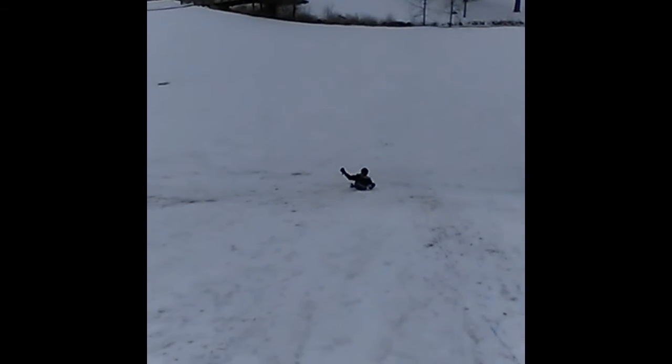I'm sledding on my body. Excerpt from Snow Day Part 2. So we tried hole sledding, we tried sledding with pieces, now we're trying sledding with nothing. It kind of worked. Alex can't get up, guys.